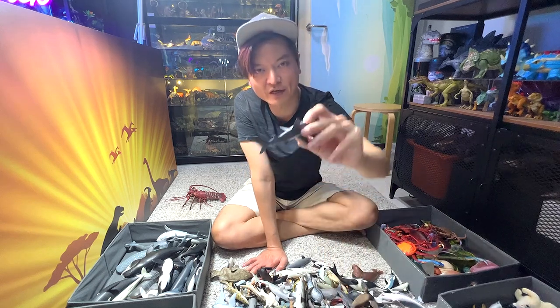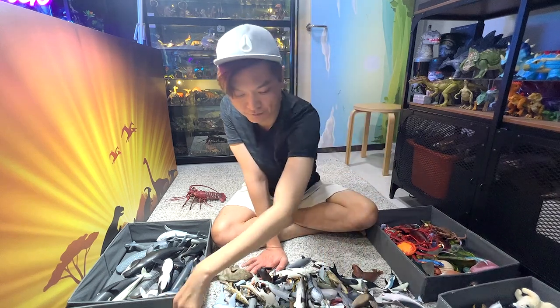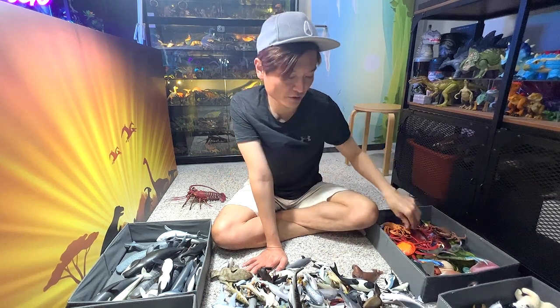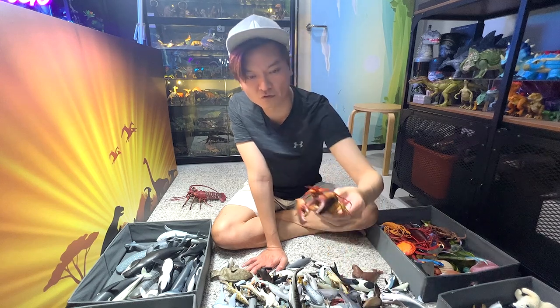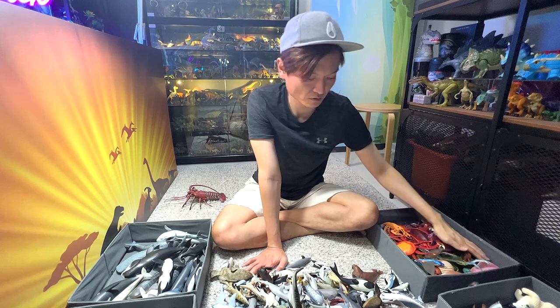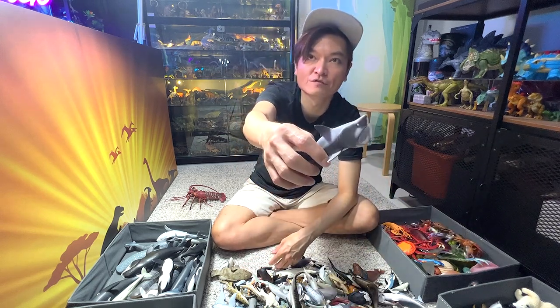This is a great reef shark — a beautiful one. More lobsters — another lobster right here. This one is a really beautiful lobster figure. Basking shark — another filter feeder.